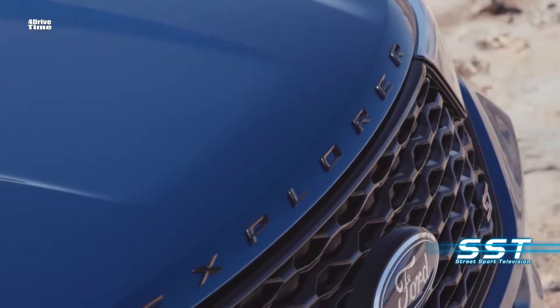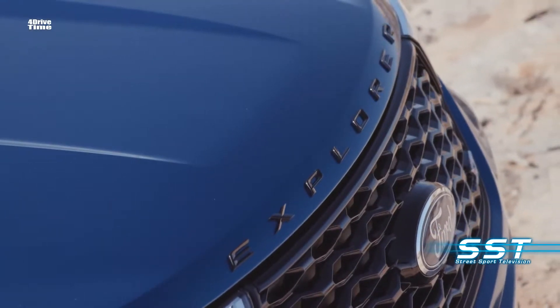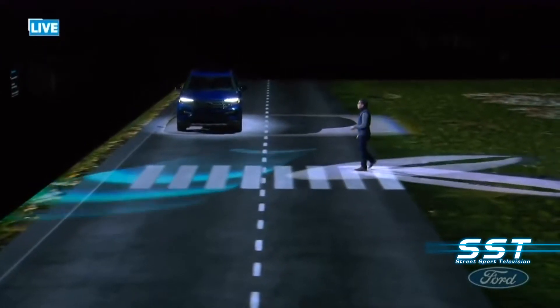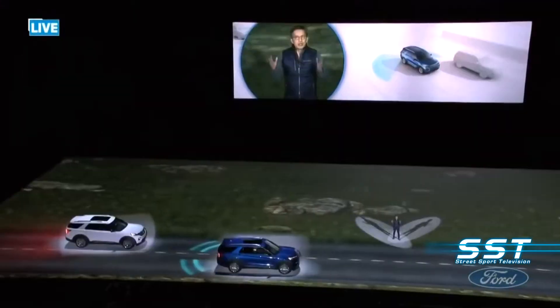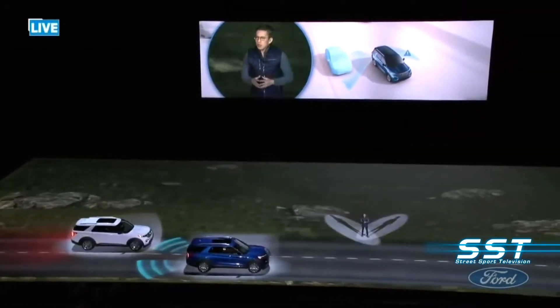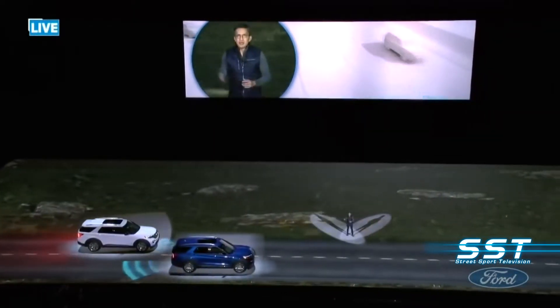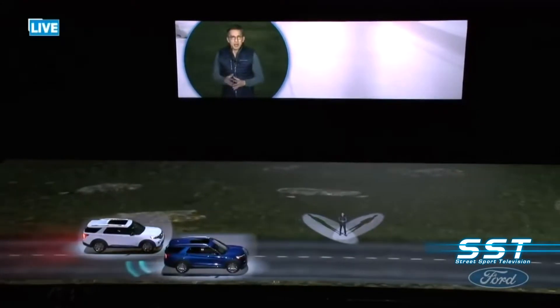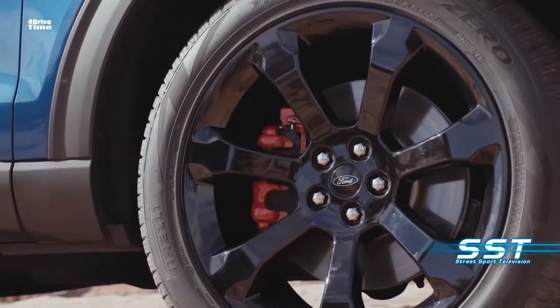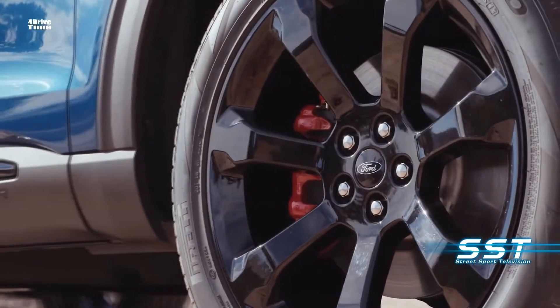The Ford Co-Pilot 360 system comes standard and enhances safety with automatic emergency braking with pedestrian detection, blind spot warning, lane keep assist, a rear-view camera with washer, and automatic high-beam headlights. Reverse automatic braking is also available with sensors that see obstacles behind you before you do. Active Park Assist will even parallel park the new Explorer for you automatically.